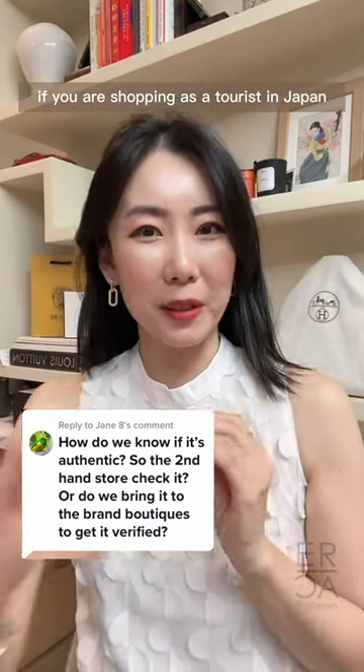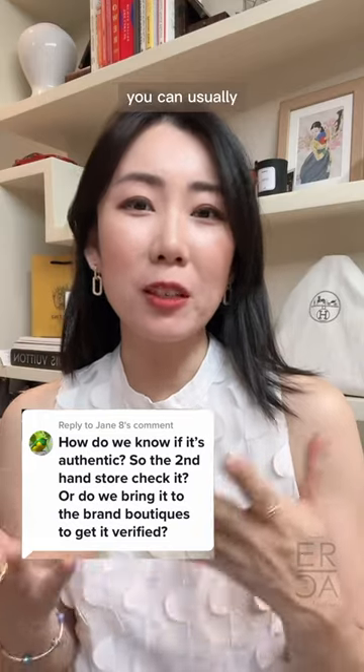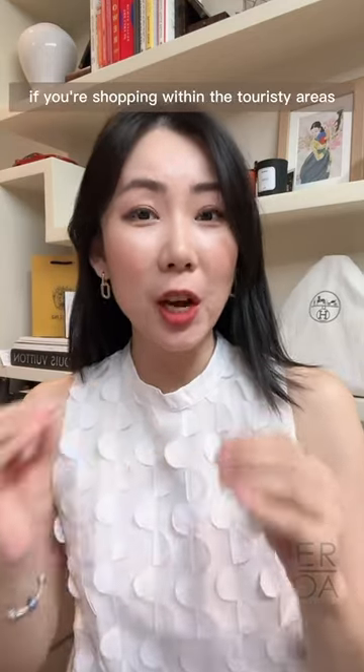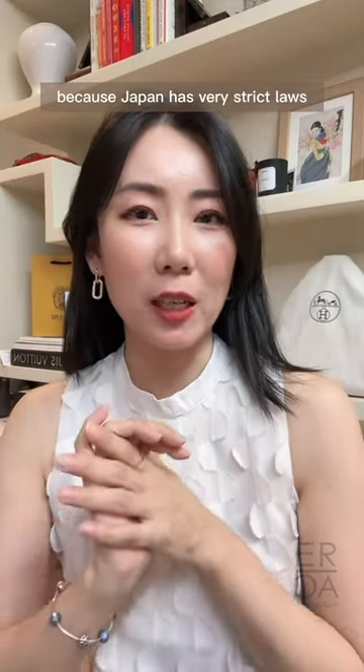If you are shopping as a tourist in Japan and you're buying secondhand luxury handbags, you can usually be assured that your handbag is authentic if you're shopping within the touristy areas. Most likely the handbag is authentic because Japan has very strict laws about selling fake handbags.